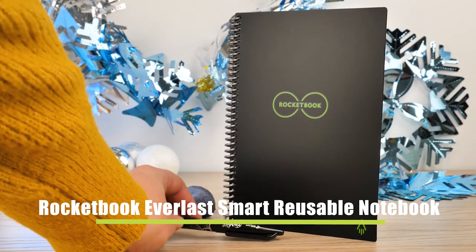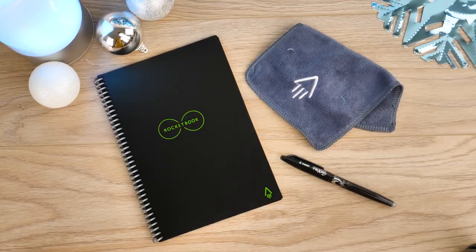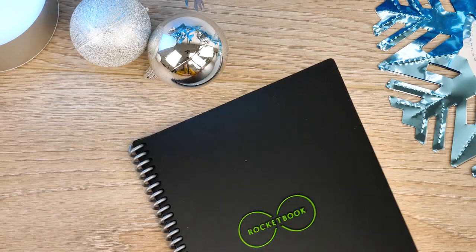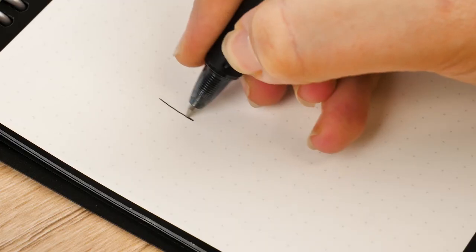Next up we have the Rocketbook Everlast Smart Reusable Notebook. Know someone who makes written notes on a daily basis? You can help them save on the cost of buying multiple notebooks with this sustainable erasable notebook. It works with pretty much any erasable pen, allowing you to write notes, erase and write again on the same page.